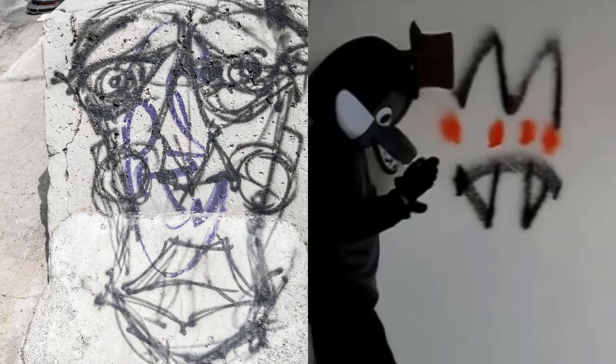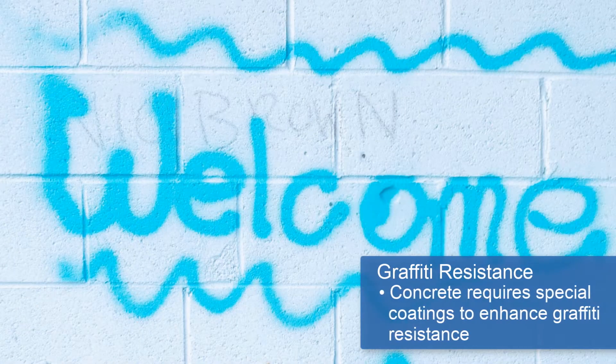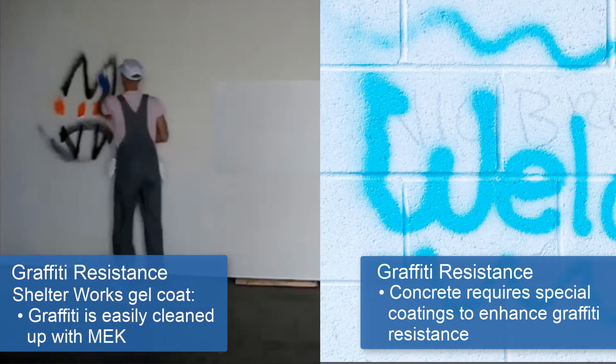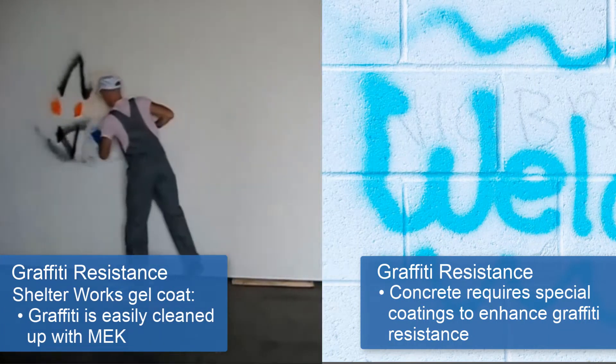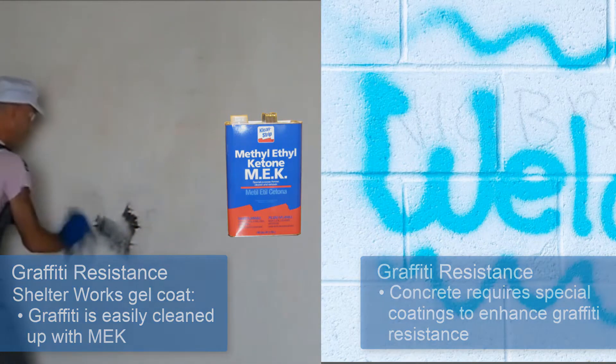Countless field equipment buildings are located in public places where graffiti can be an ongoing nuisance. Special coatings are required to enhance graffiti resistance on a concrete building, and cleanup can be time-consuming, costly, and can cause a buildup of paint over time. Graffiti on Shelterworks fiberglass buildings can be easily and quickly cleaned up using a rag soaked with methyl ethyl ketone, or MEK.